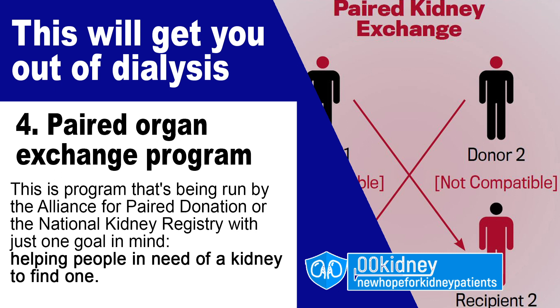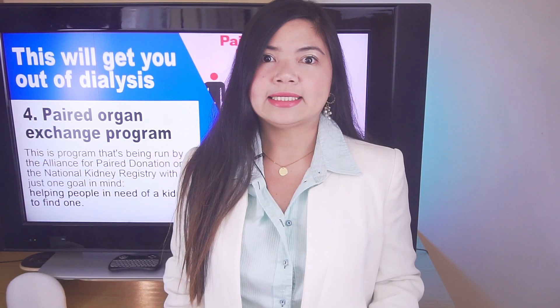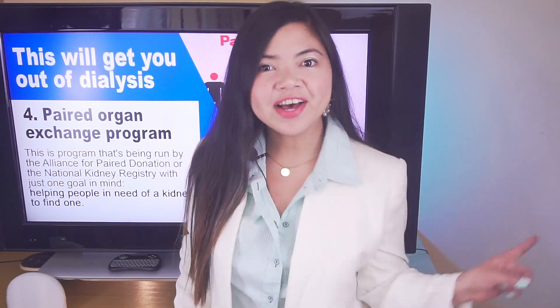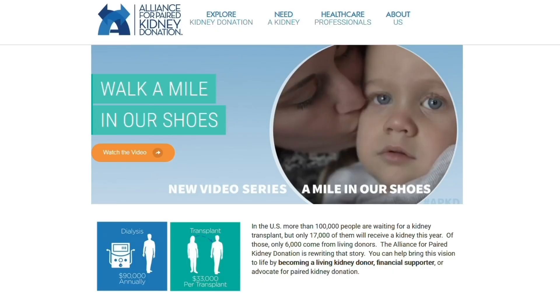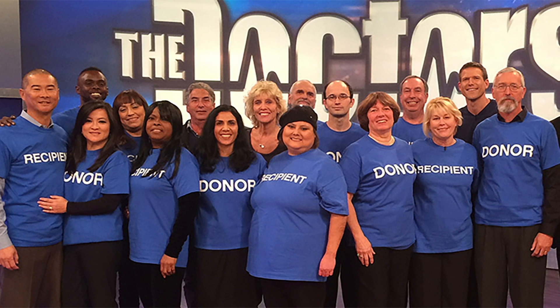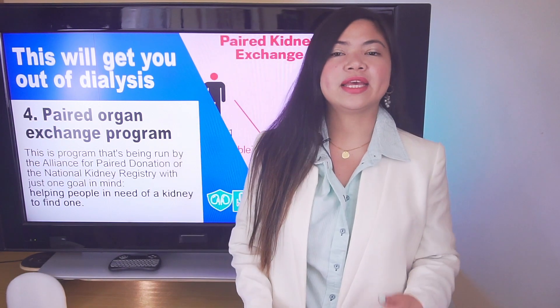Number 4: Paired Organ Exchange Program. When people end up on dialysis, the first thing their loved ones think is: will I be able to give them a kidney? Unfortunately, very often compatibility issues prevent this — but not anymore. The Paired Organ Exchange Program is run by the Alliance for Paired Donation and the National Kidney Registry, with the goal of helping people in need of a kidney to find one, because receiving a kidney from a living donor is the best chance for someone with kidney failure.